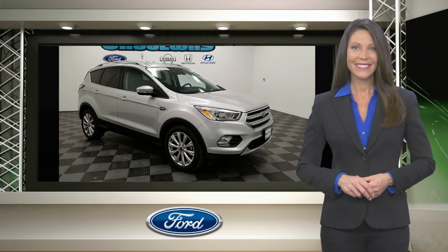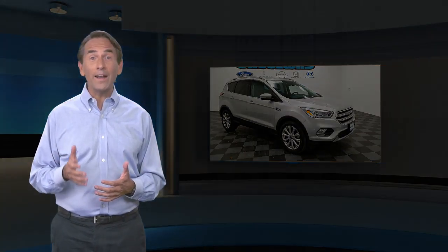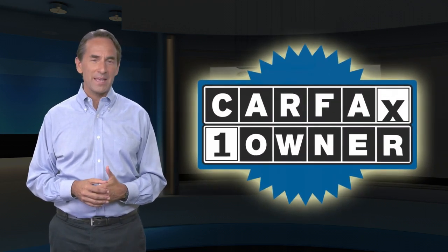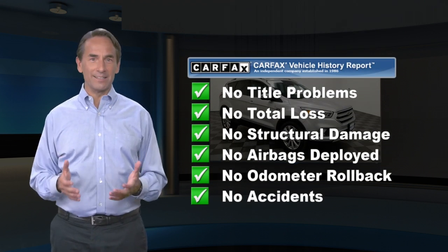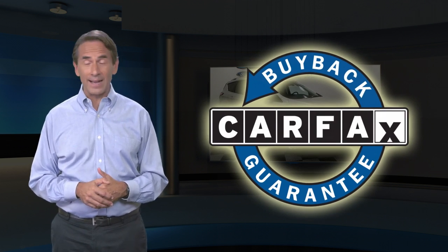Relax, it's covered. Feel confident in this Carfax verified one owner vehicle with a Carfax vehicle history report. Find this complimentary Carfax vehicle history report online or contact the dealership. This vehicle qualifies for the Carfax buyback guarantee.